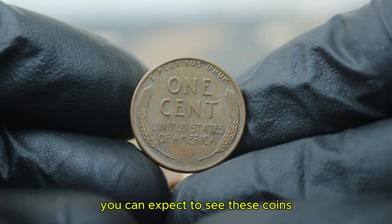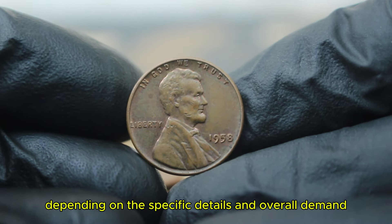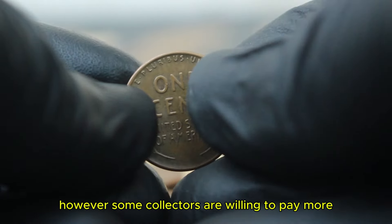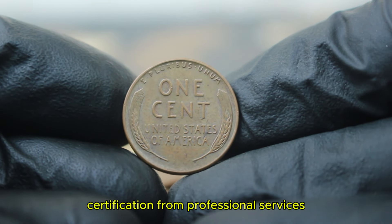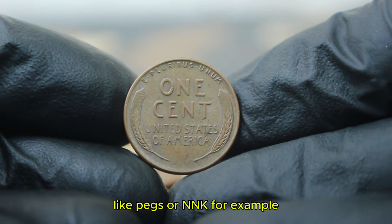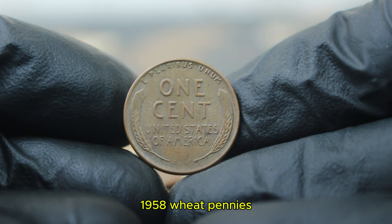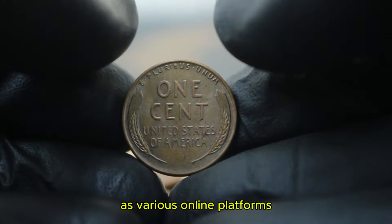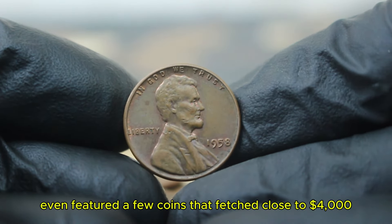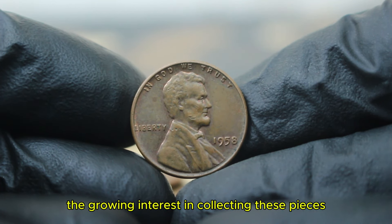As of today, you can expect to see these coins selling in the auction market for around $3,000 depending on the specific details and overall demand. However, some collectors are willing to pay more for coins that come with a verified grading certification from professional services like PCGS or NGC. For example, in recent auctions, we've seen fine condition 1958 wheat pennies sell for approximately $3,900 at various online platforms. One notable auction even featured coins that fetched close to $4,000, reflecting the growing interest in collecting these pieces.